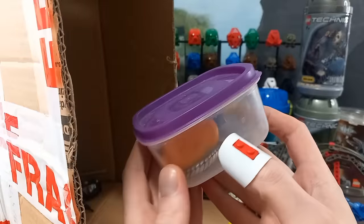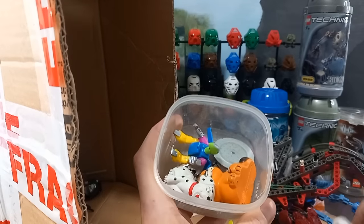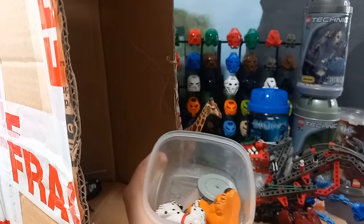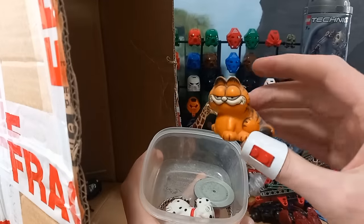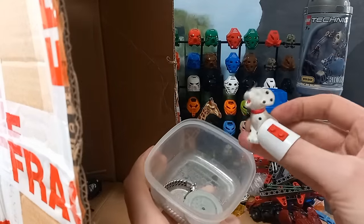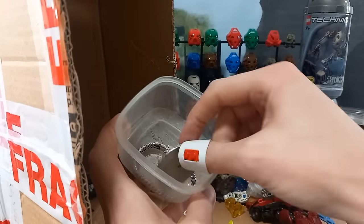Oh, a pot of mysteries. Ooh, what's this? A robot. And we've got Garfield. Cute little Dalmatian. A metal coin. Poison.